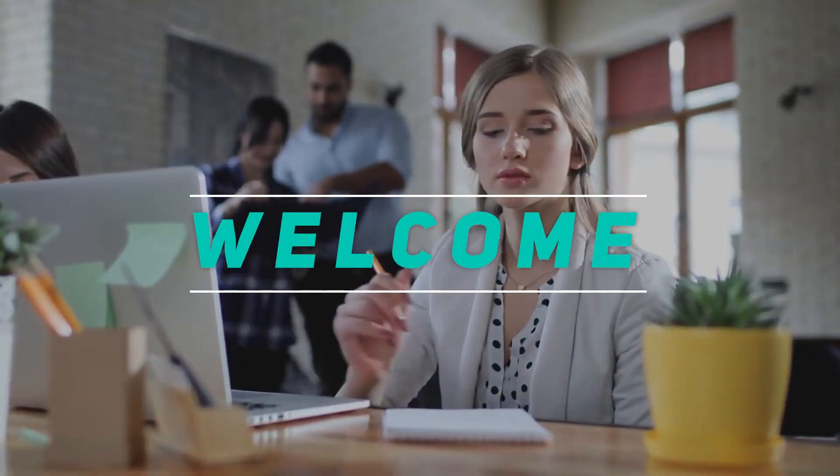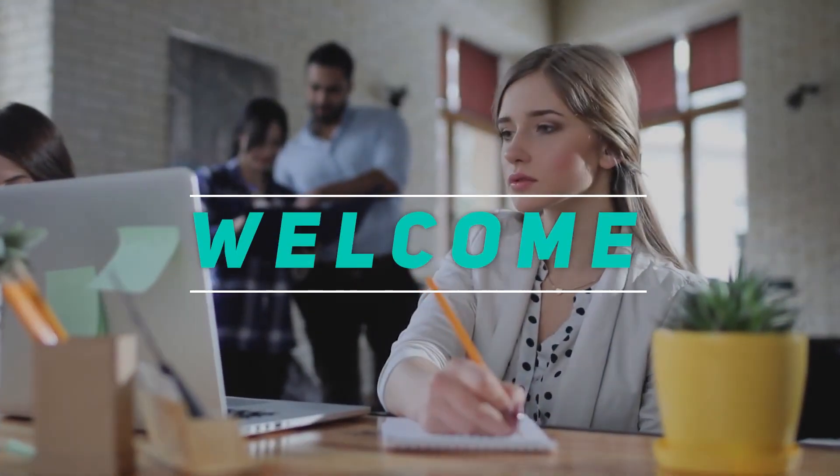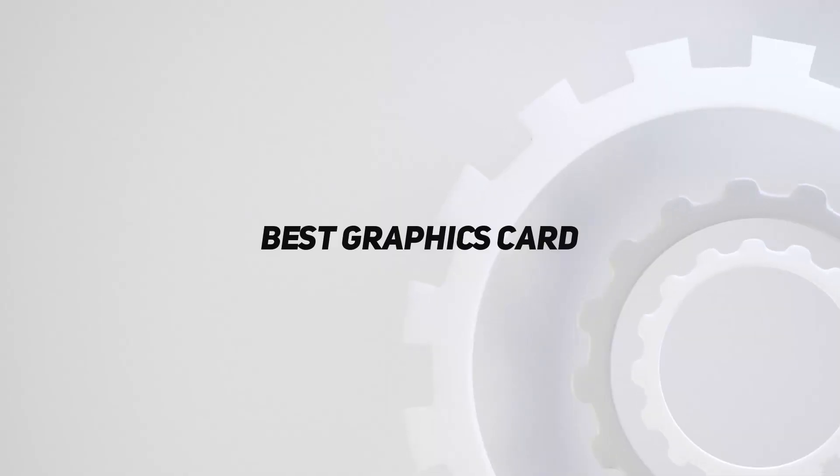Hey, welcome back to my channel. In this video, I'm gonna talk about the Top 5 Best Graphics Cards.